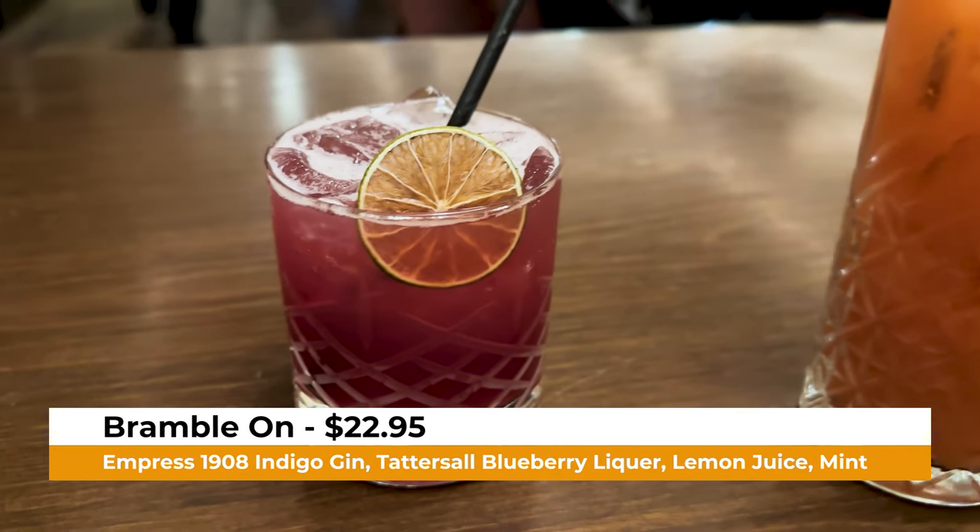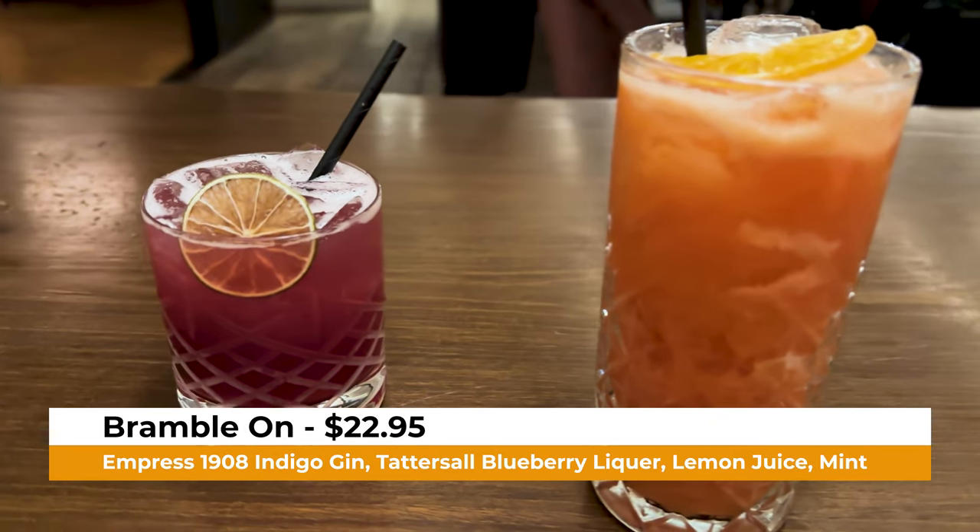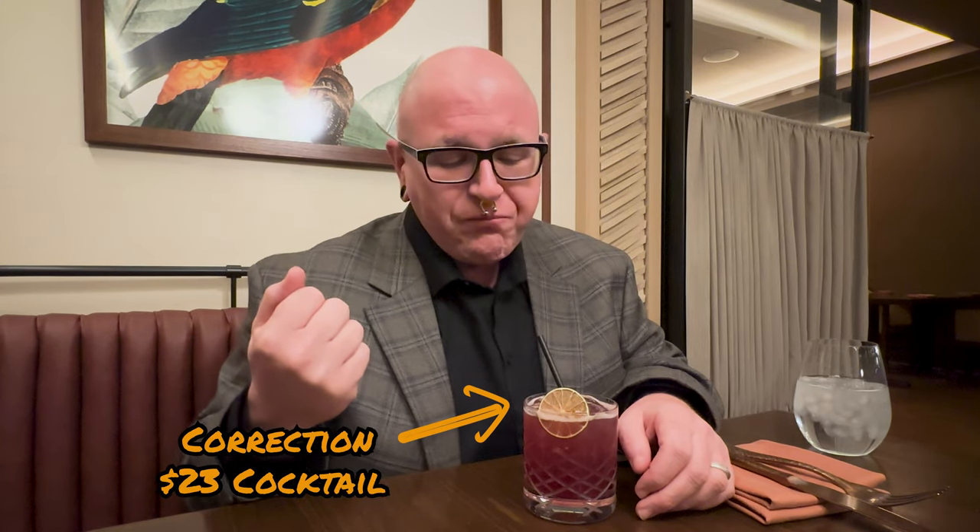I ordered the Bramble On, which is Empress 1908 Indigo Gin, Tattersall Blueberry Liqueur, Lemon Juice, and Mint — basically a lemon blueberry gin drink. That is good — a wonderful cocktail. You taste the gin, but it's not super overpowering. The blueberry liqueur comes through perfectly, the lemon juice adds a nice tartness, and the mint just complements it perfectly. This is a $24 cocktail, so I'm going to enjoy this one thoroughly — that'll probably be my only cocktail tonight.